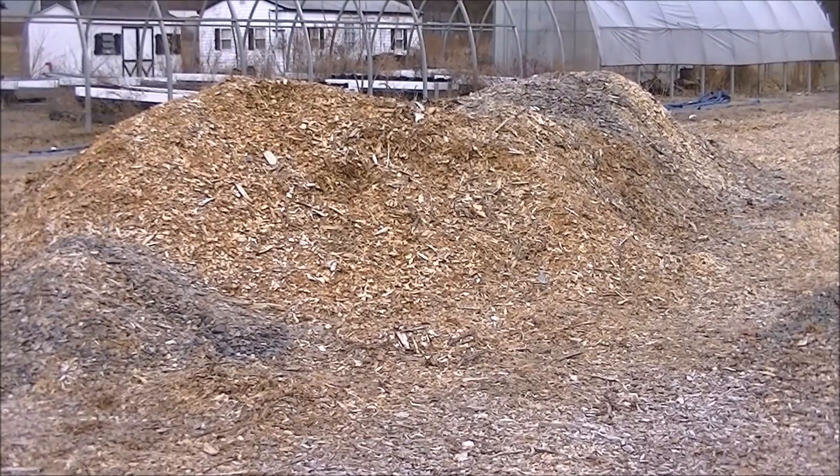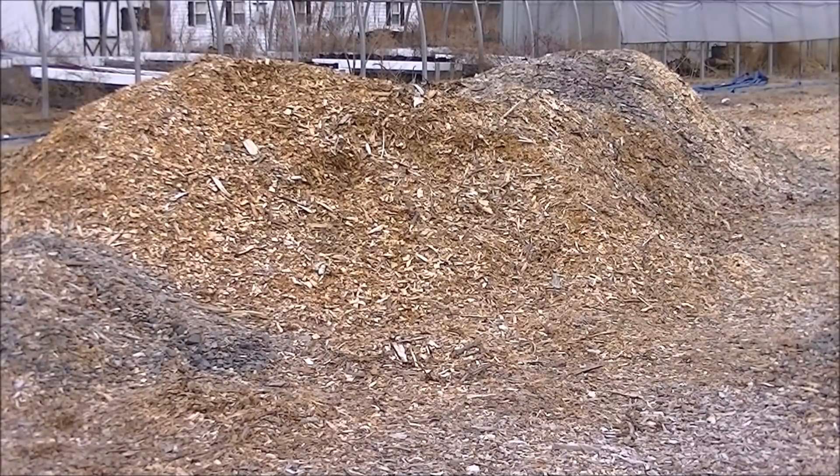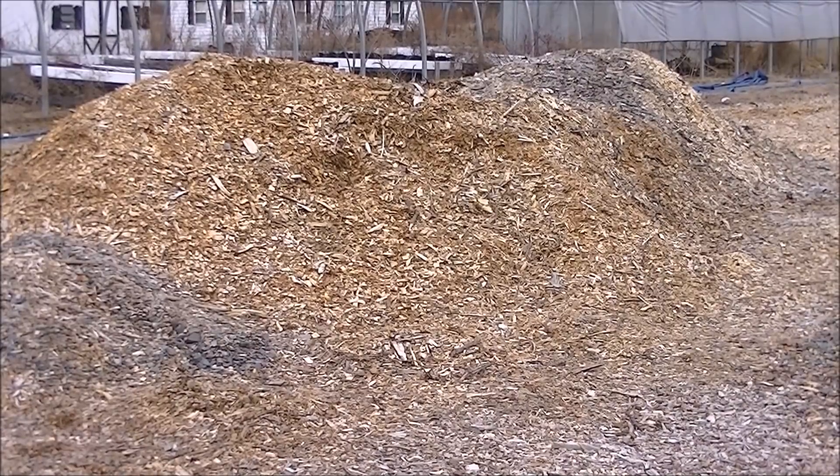Hello, this is Mark from I Am Organic Gardening and today we're going to go treasure hunting in our wood chip pile or even in our Back to Eden garden to find a specific fungi that's been holding a secret mineral in plain view.